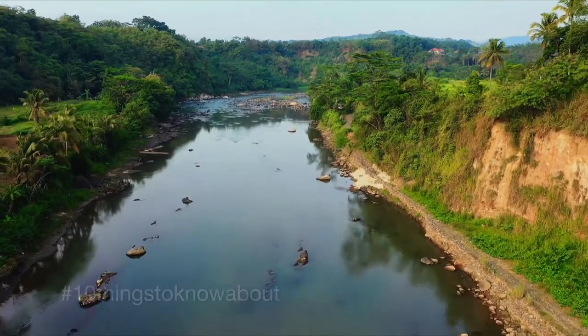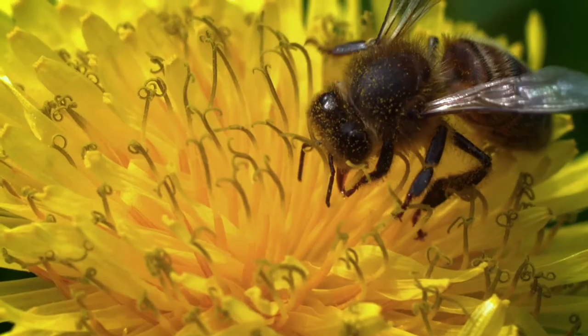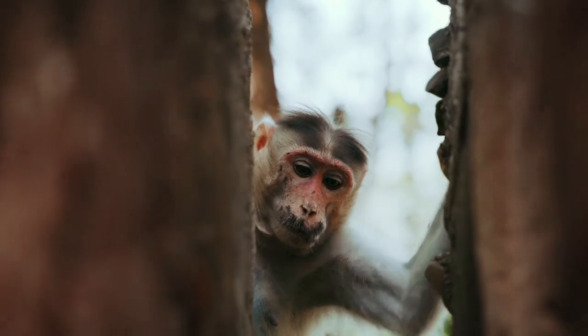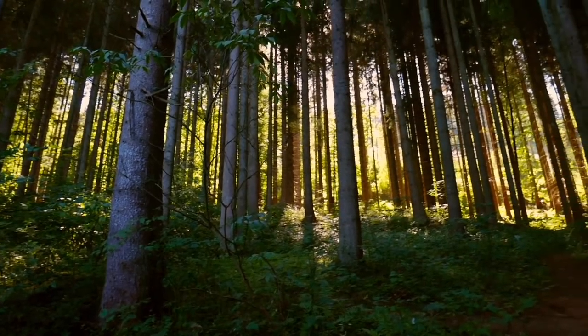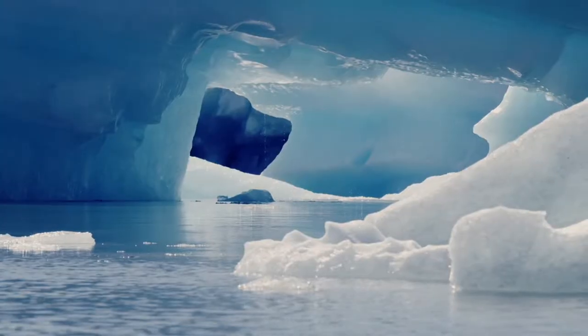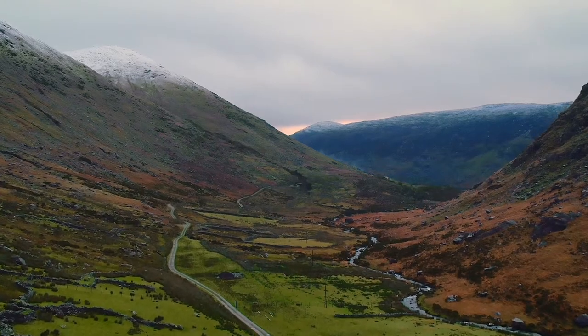Biodiversity is vital to all aspects of life on Earth. The intricate balance and interaction between every living organism on the planet is critical to the quality of food we eat, the water we drink and the air we breathe. Gaining detailed knowledge of this delicate relationship is central to preserving it.